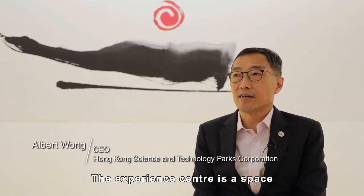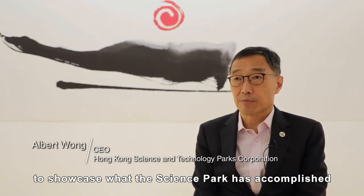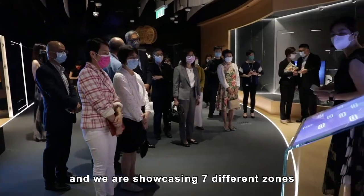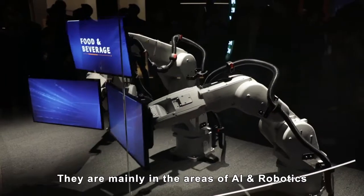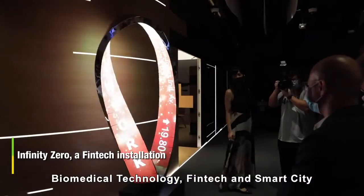The Experience Centre is a space to showcase what the Science Park has accomplished. It's an area of about 400 square metres and we are showcasing seven different zones. More than 30 technologies are showcased here, mainly in the areas of AI robotics, biomedical technologies, fintech and smart cities.